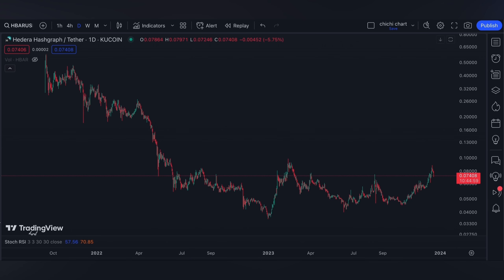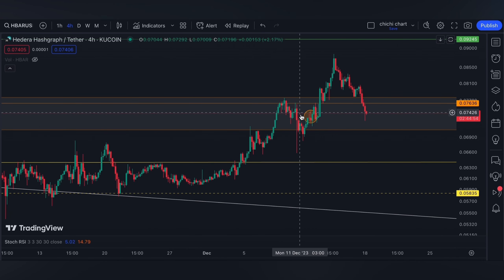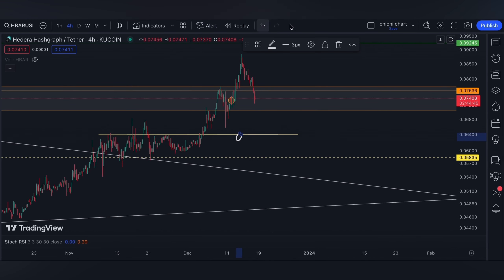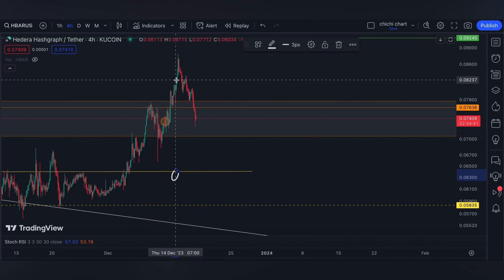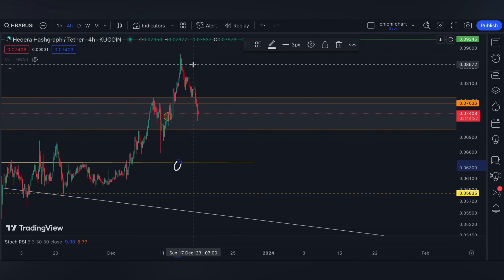Welcome back. This is our previous chart for HBAR where we have our update on this price right here. It's either a retest on this support or a breakout at 76.36 to go ahead at 92.45. This move right here is around Friday and the weekend, that's why we don't have much volume to push the price higher.